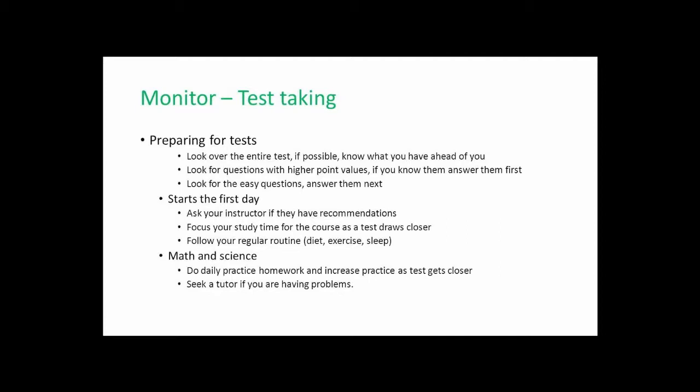In advance, ask the teacher what type of questions will be on the test so you can be prepared for specific strategies. Look for the questions with the higher point values and, if you know them, go ahead and answer them first. If you've got a 20-point essay question that you can nail right away, answer it and get it out of the way — that's 20 points in your pocket rather than struggling with multiple choice questions you're not sure of. So go for the high-value questions first.